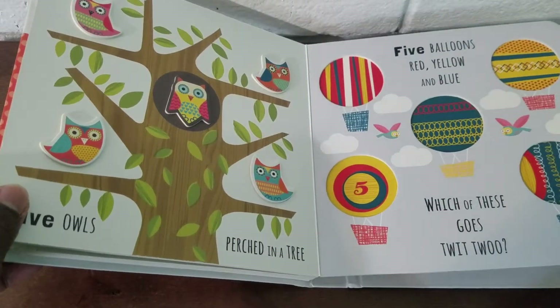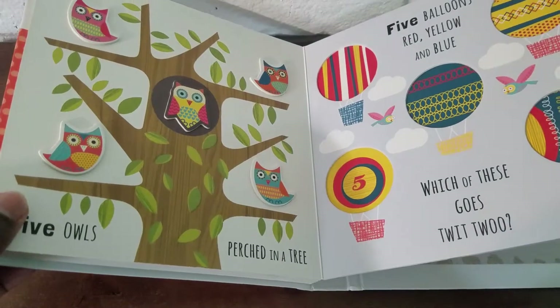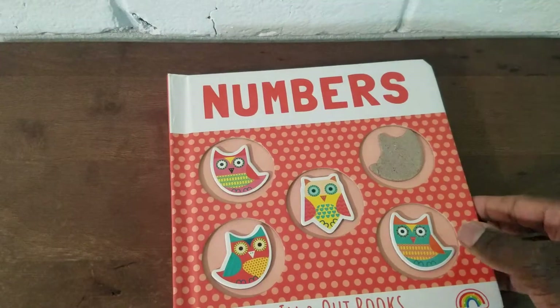Which of these goes twit-twoo? Look at the owls, they're so cute! Okay you guys, thanks for reading with me today. Toodles!